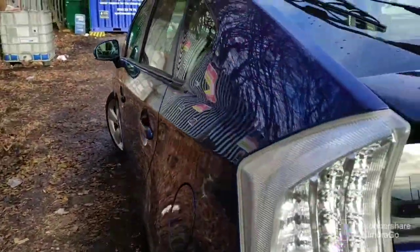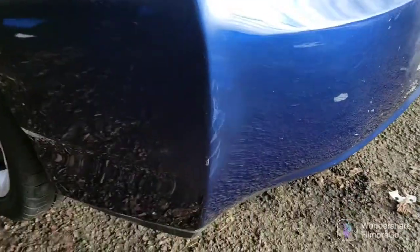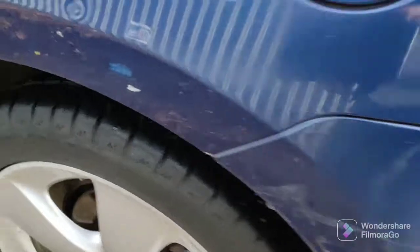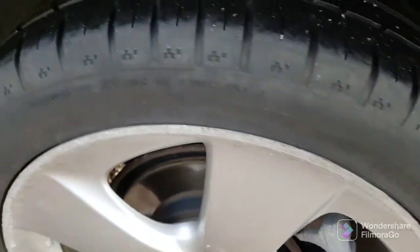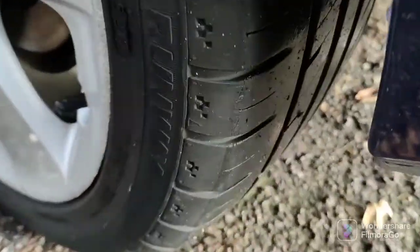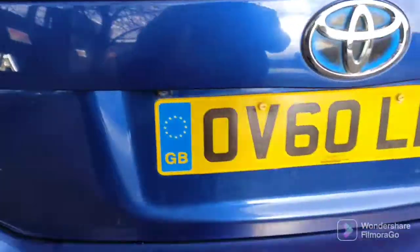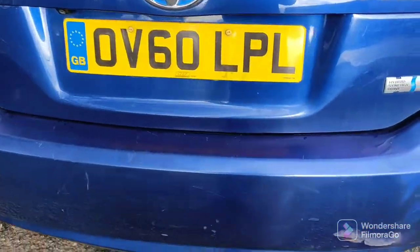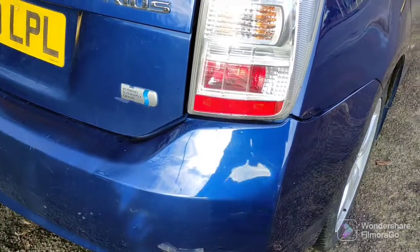Trying the other side — some paint cut up there. Alloy wheels again in good condition overall with some outside edges being curbed. These are nearly new tyres, fitted for this one. There are some scratches there and some at the top of them.